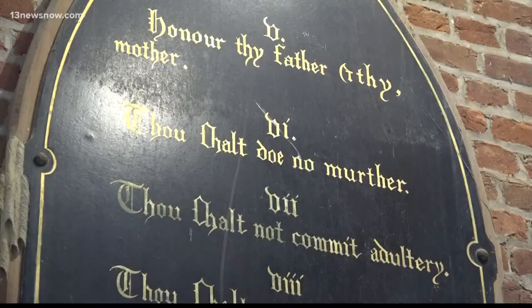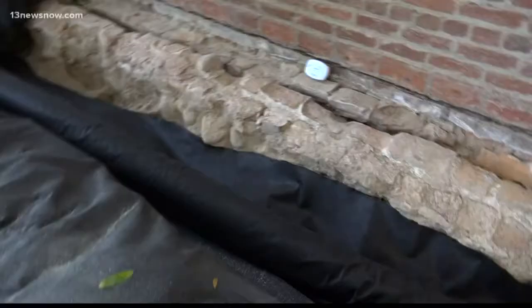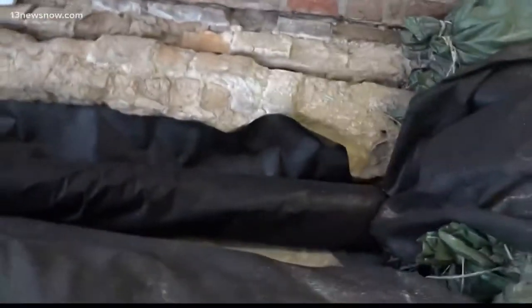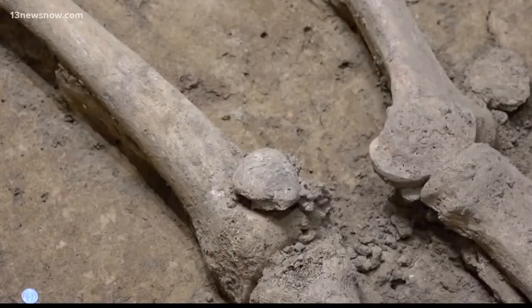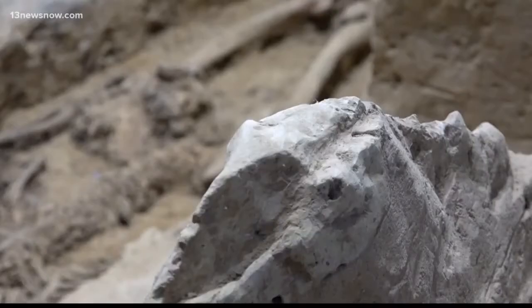Now, archaeologists with Jamestown Rediscovery say the plan is to build a museum in the old church. Archaeology is peeling back layers of history. Givens and other archaeologists just wrapped up two years of excavations inside the church.